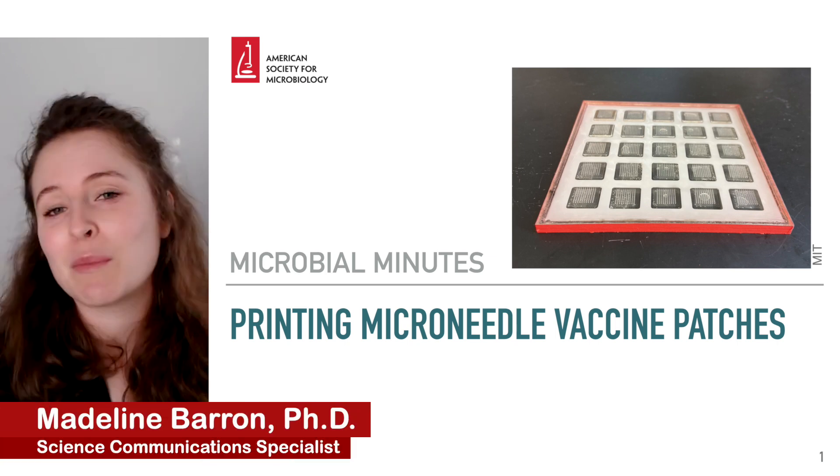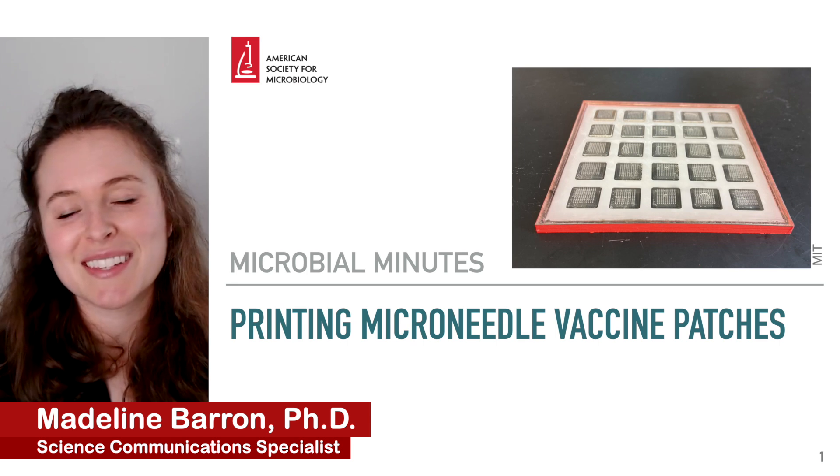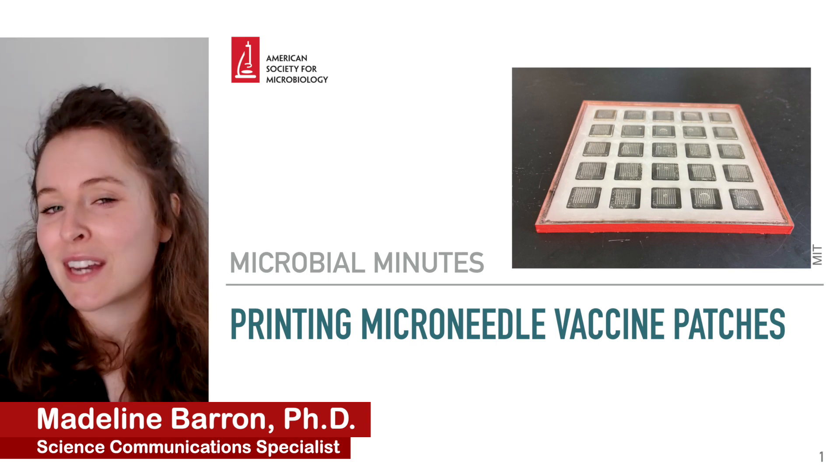Welcome to Microbial Minutes, the American Society for Microbiology's update on what's hot in the microbial sciences. I'm Madeline Barron, science communications specialist at ASM.